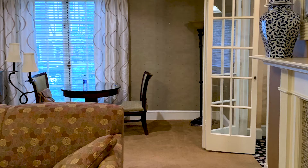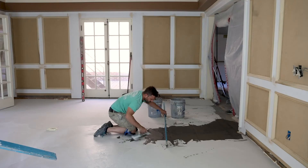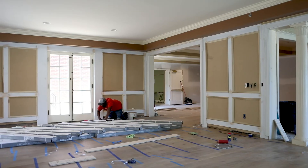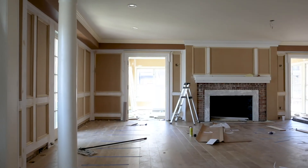Originally there was carpet and the floors were incredibly uneven and very squeaky, so we knew we wanted to level the floors out, get all the squeaks out, and bring in beautiful hardwood floors. We chose a really gorgeous white oak engineered hardwood that's a six and a half inch plank and will really stand up to the heavy traffic this house gets.